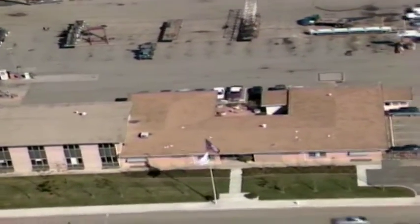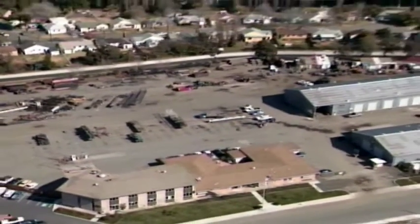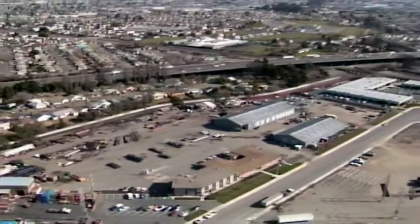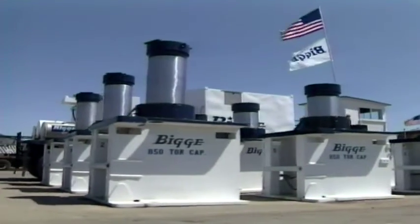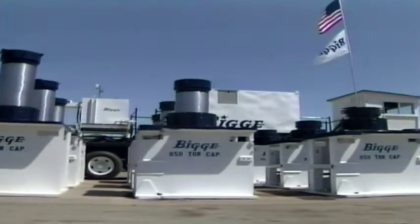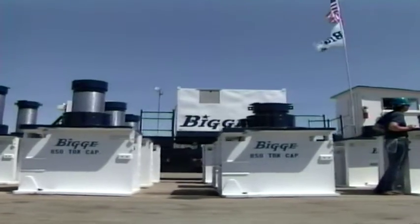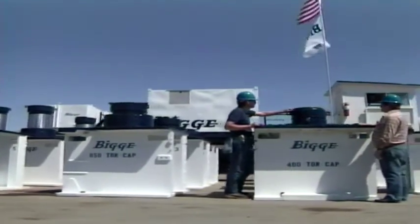PG&E approved the final concept and awarded the project to jack down the three gas holders to Biggie Crane and Rigging Company. The job began in earnest at Biggie's 12,000-square-foot fabrication facility in San Leandro, California. Nine 850-ton and five 450-ton jacking units were purchased, assembled, and tested, along with a sophisticated equalizing support system for the cribbing operation. The system was invented by Biggie especially for this project, and the patent is presently under review.